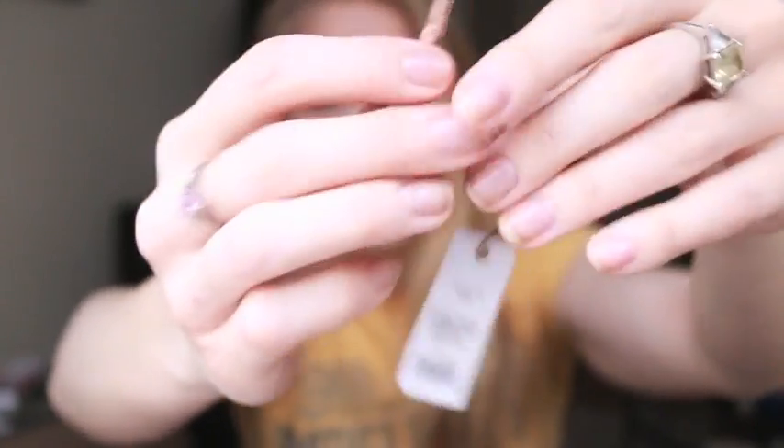I also got one of those ribbon hair ties that everybody talks about — the kind that's supposed to not leave a kink in your hair. They were on sale for a dollar, so I figured I'd just try it. I have a million hair ties, but I would love it if it didn't create a kink. It was a buck — who cares?